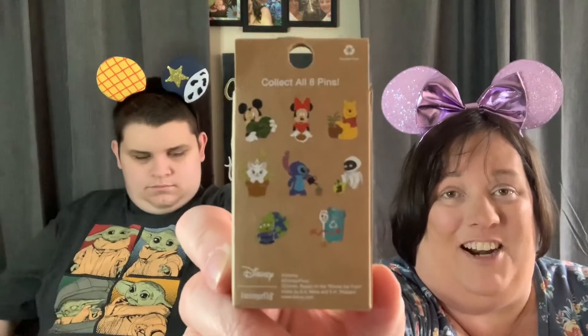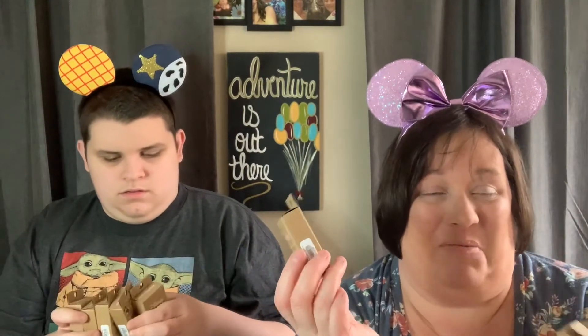So we're going to open these up. I got nine boxes. I don't know why nine — there are eight characters, so we really hope we get them all, but I'm sure we'll have some duplicates. We're going to hope to get them all. So here we go, let's jump on in. Andy, you ready to open some pins? Let's take turns.